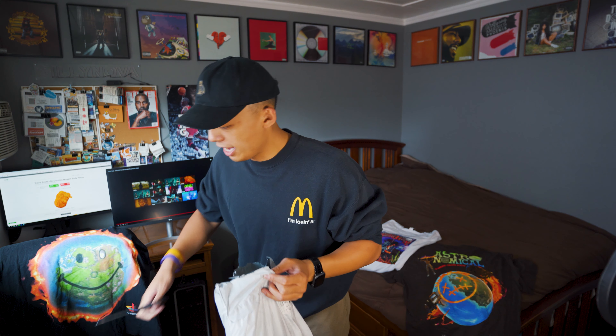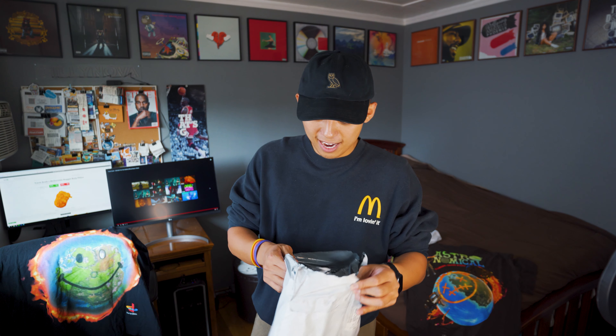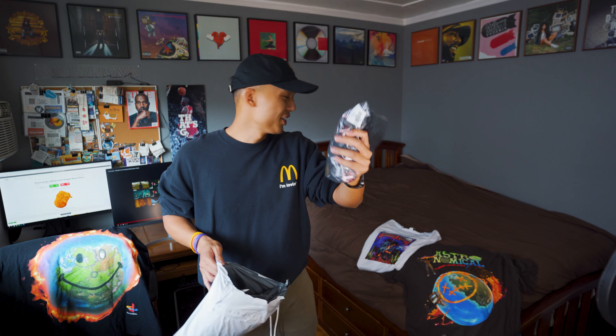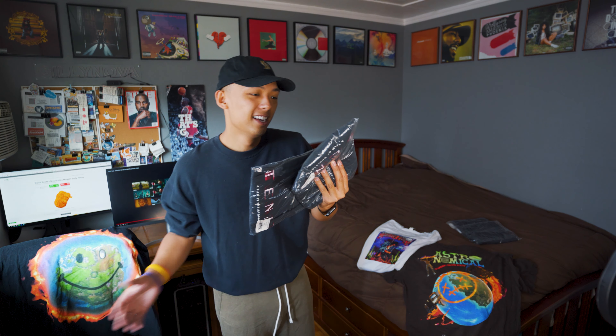I am a huge Christopher Nolan fan, so when I found out that Travis Scott had a collaboration with Tenet I had to purchase it. I felt like it was going to be a classic — like how Inception is to me, as well as the Dark Knight series. I'm pretty sure that's a lot of people's favorite movie.